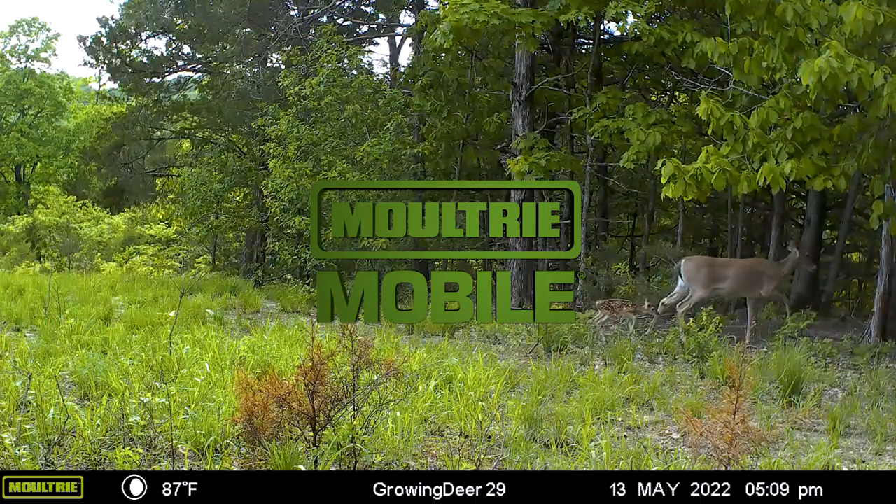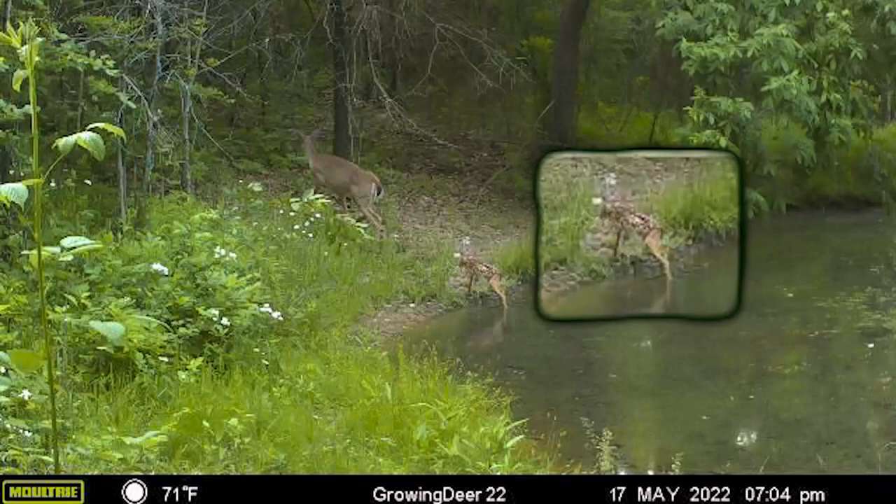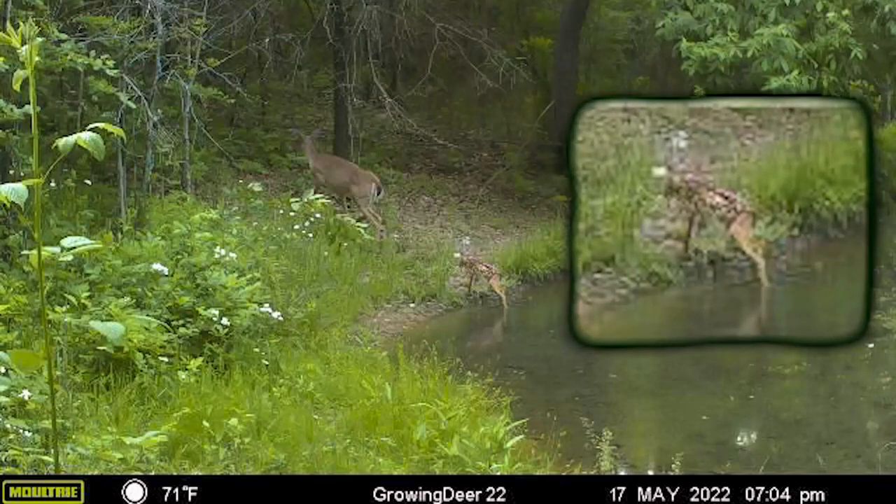Brought to you by Moultrie Mobile. The end of turkey season in many states starts another exciting period — fawns hitting the ground. Our Moultrie cameras are shooting us pictures of does with fawns moving around a little bit, and it's so exciting to see.